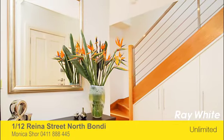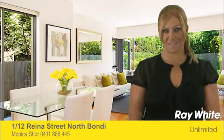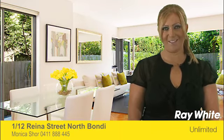Thank you for taking the time to view this fantastic property. We look forward to meeting at one of the open for inspections and being of future assistance. Have a great day.